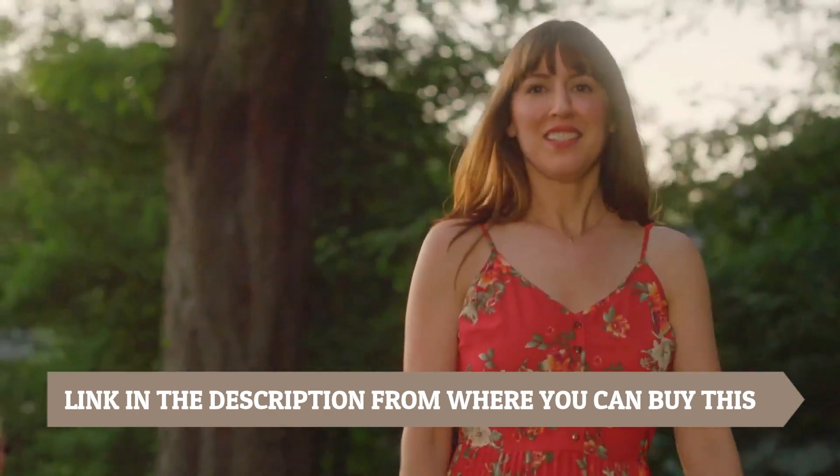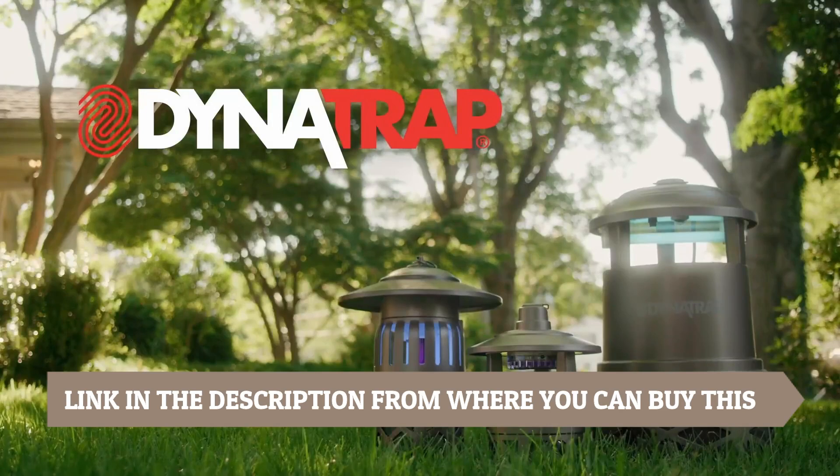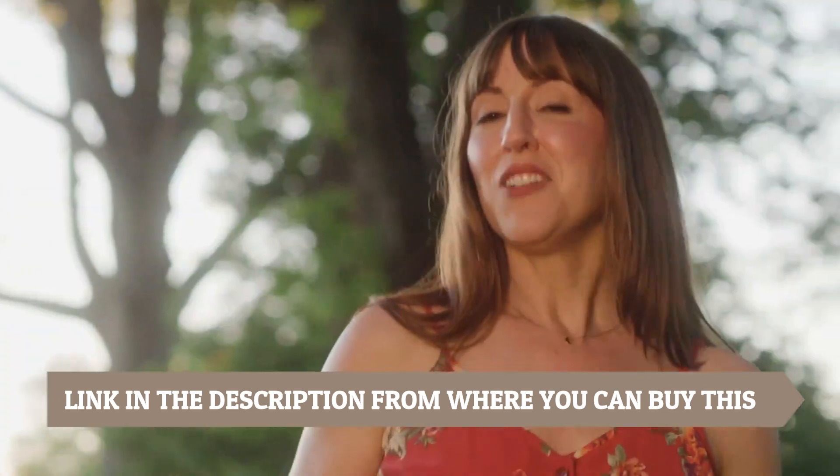Designed to kill mosquitoes, flies, wasps, gnats, beetles, and other insects, this versatile trap covers up to one half acre, making it ideal for large yards, gardens, and outdoor living areas.